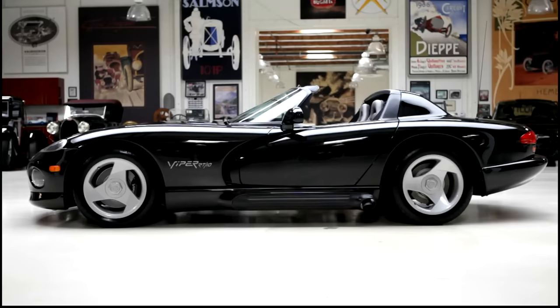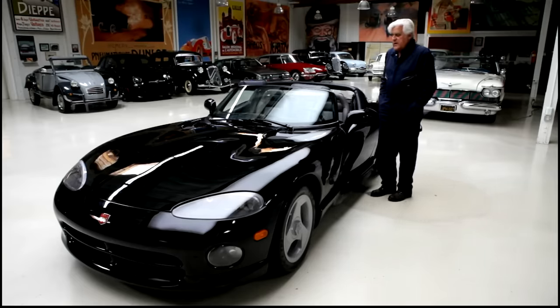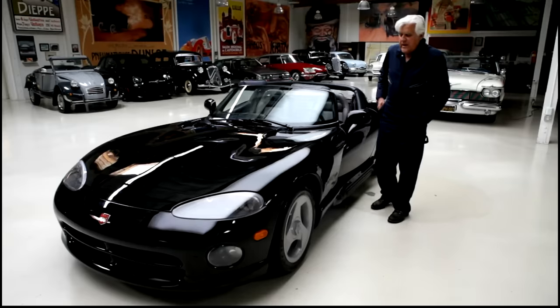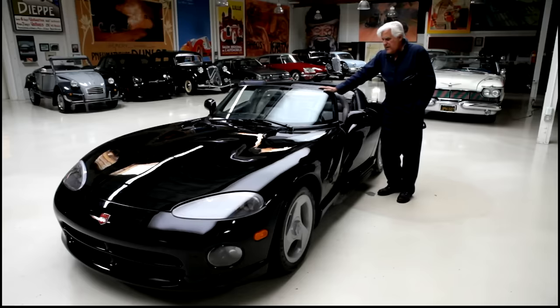That's what I loved about it. When I got it, you had a tonneau cover you could put over the passenger seat so you could have the heater on, like the English sports cars back in the day. It always makes me laugh when people say, why are there radio speakers on the hood? Well, those aren't radio speakers — those are air vents. The success of this car is based on the fact that half the people love it and half the people hate it, and that's sort of what the idea was.